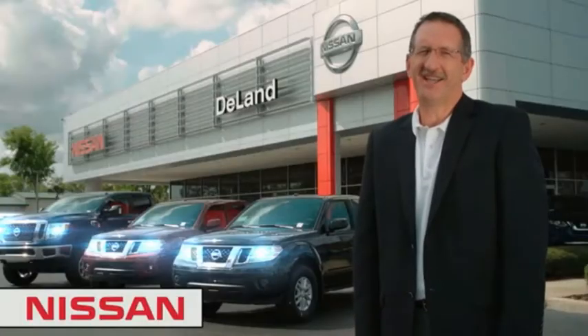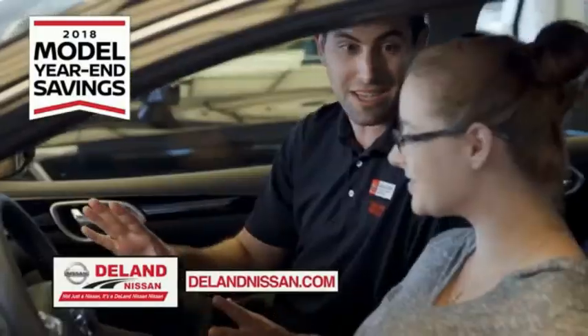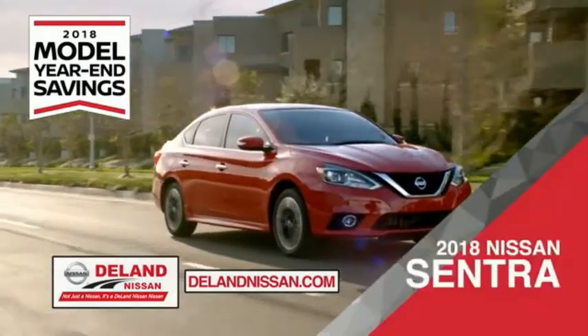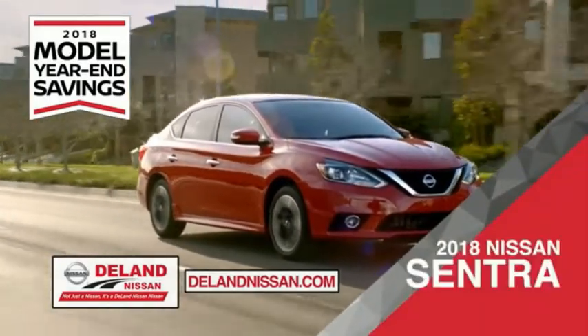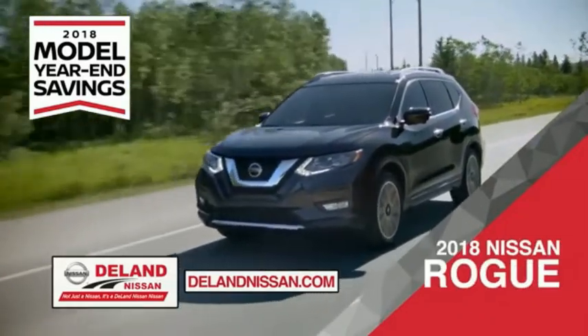Hi, I'm Curt. Before you buy, give us a try. Get ready to play big and save big with Deland Nissan during the 2018 model year in savings events. Save on the 2018 Nissan Sentra — impressively styled and crafted just for you — or the family-friendly SUV crossover, the 2018 Nissan Rogue or Rogue Sport.